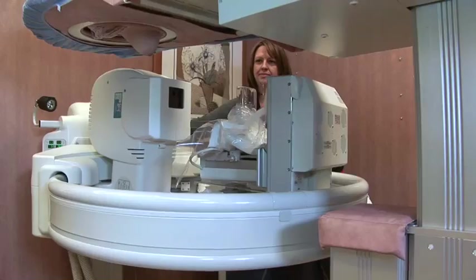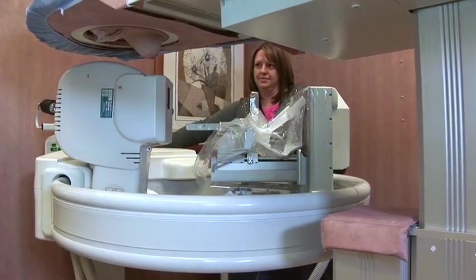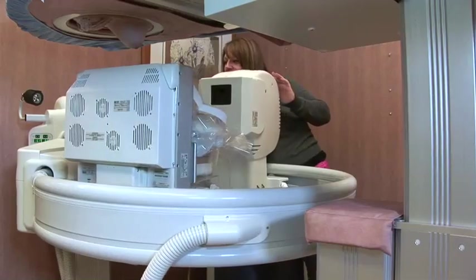I think the preciseness of the targeting is really, really helpful. Once you get in there, it's just very quick. If you have to adjust, the machine will allow you to do that, and so I do think at the end of the day the process is a little bit quicker for each patient.